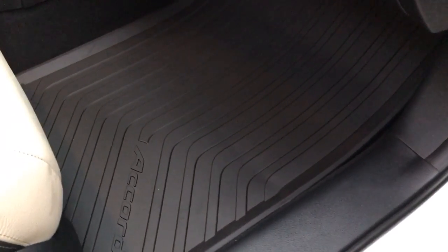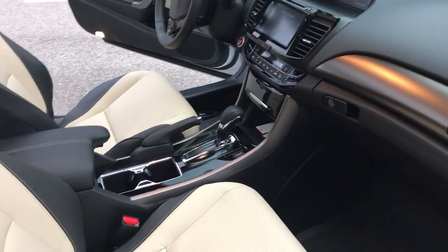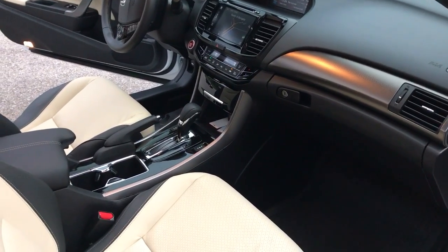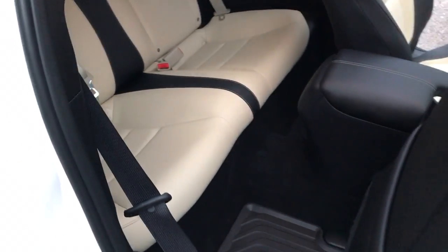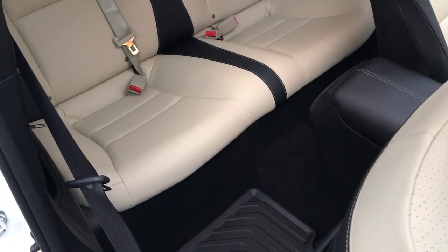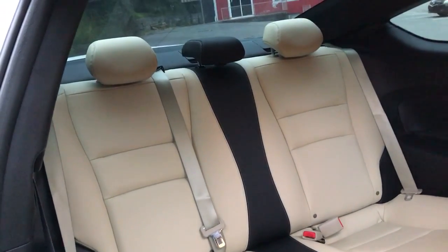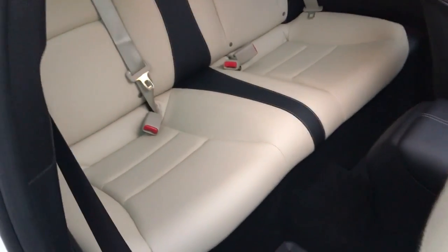I updated to the OEM all-weather mats as well as the trunk liner. I also did the OEM horn upgrade. These 9th gens come with a little tiny meep-meep horn — not feeling it. So I upgraded. There are two different horn upgrades: one's the normal OEM and the other is the Sport Accord upgrade. The OEM is at 108 decibels and the Sport is at 110. It definitely gives you more of a honk-honk than a meep-meep.